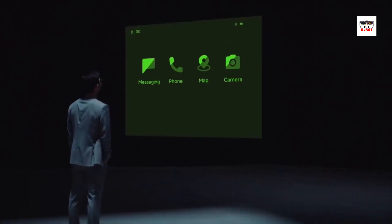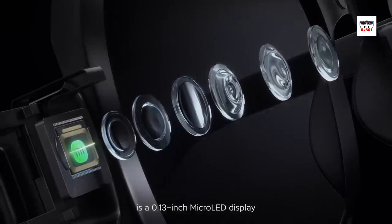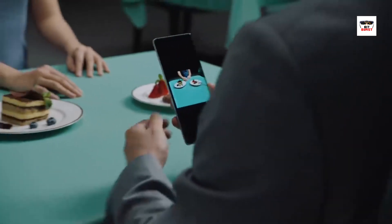But how does it work? It's all thanks to a combination of advanced technologies. Smart glasses employ cameras, sensors, processors, and wireless connectivity. The cameras capture the user's surroundings, allowing the device to understand the environment and overlay digital information accordingly.